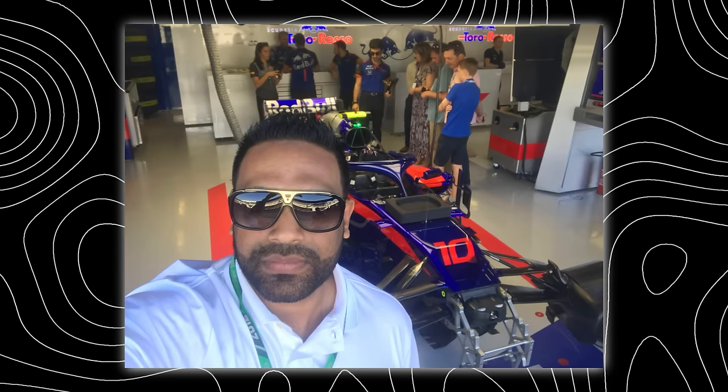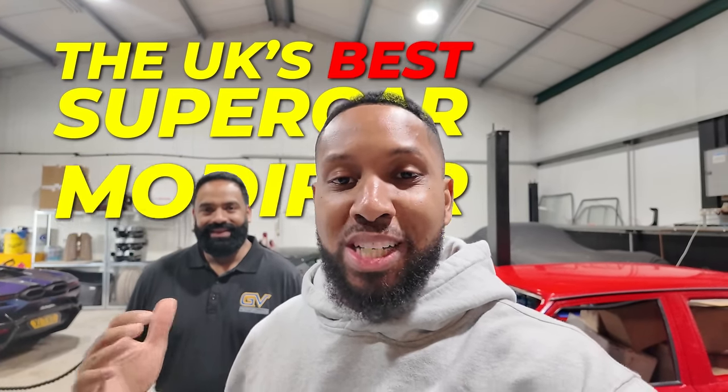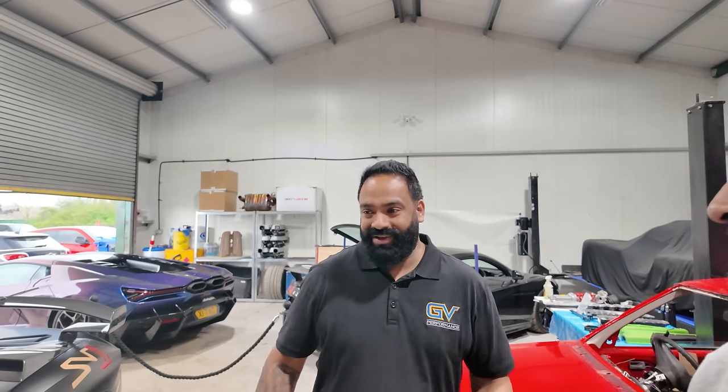I'm here now with G from GV Performance. He is an ex-Formula 1 engineer and I'd describe him as what I think is the UK's best supercar tuner and modifier. Hi guys, G here from GV Performance — this is what we do. We've translated our passion into a business formula here.